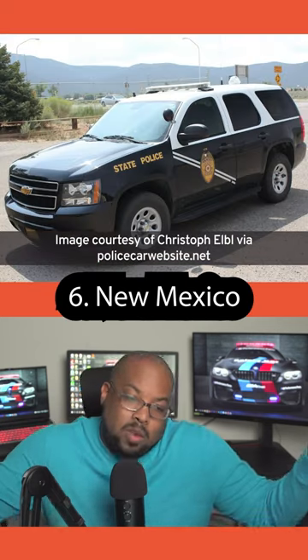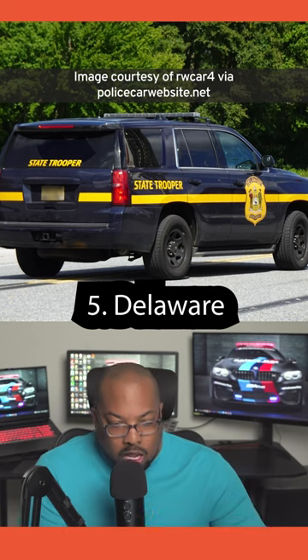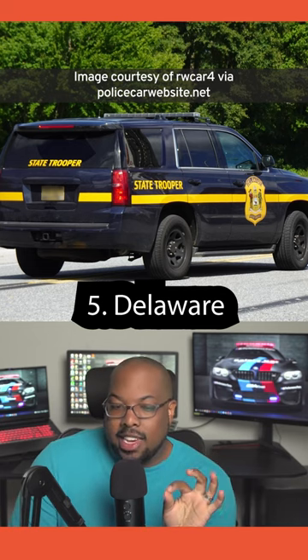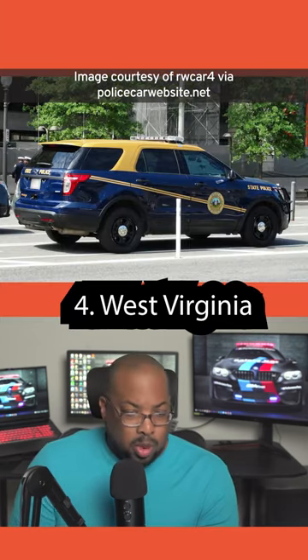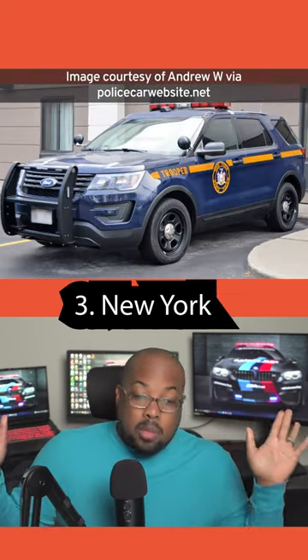It also doesn't distract. What do you say — you can't go wrong with the classic police car. Nice blue, it's got the bold yellow, it has just enough of a design to make it recognizable. Another good blue and yellow, slightly more modern than Delaware.